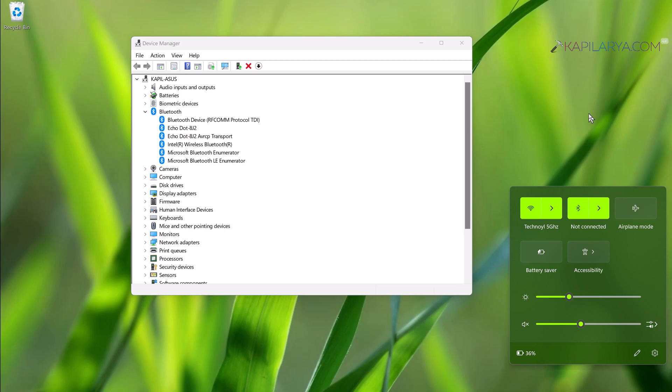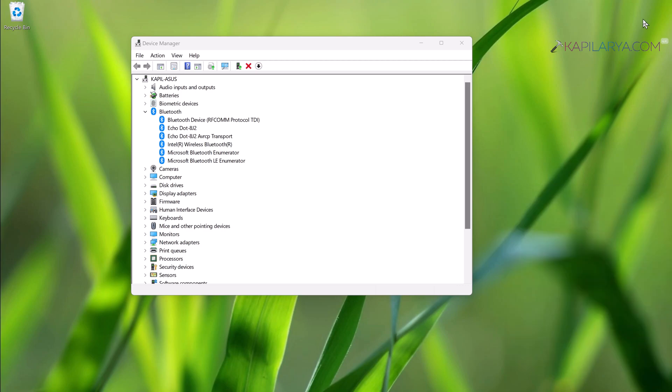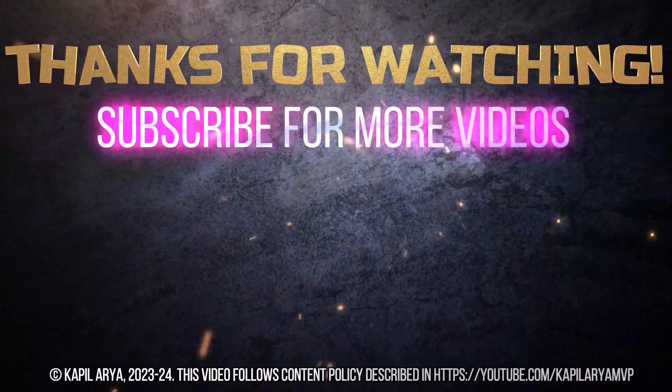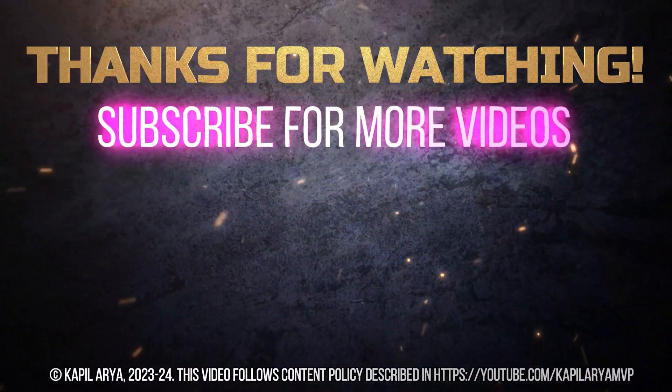If you are still facing issues with Bluetooth on your device, do let me know in the comments — I'll be happy to help. Thanks for watching. If you found it helpful, please like it, share it, and don't forget to subscribe to my YouTube channel for more videos.